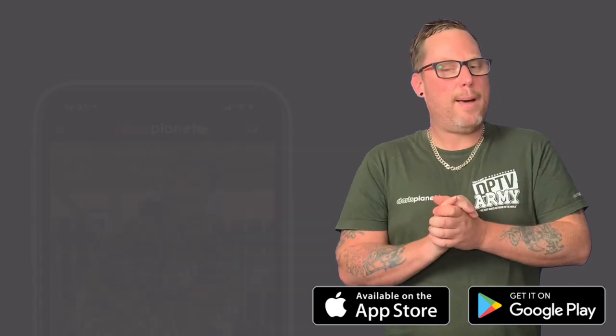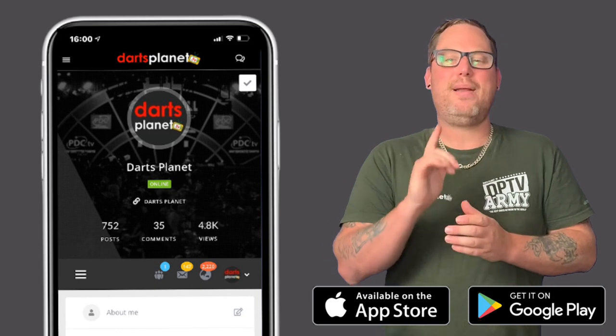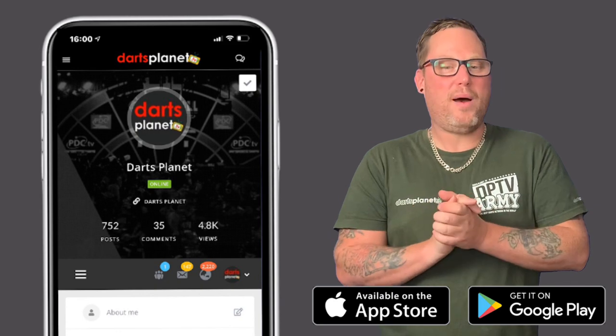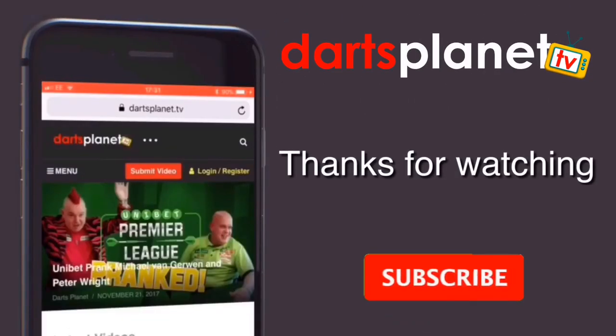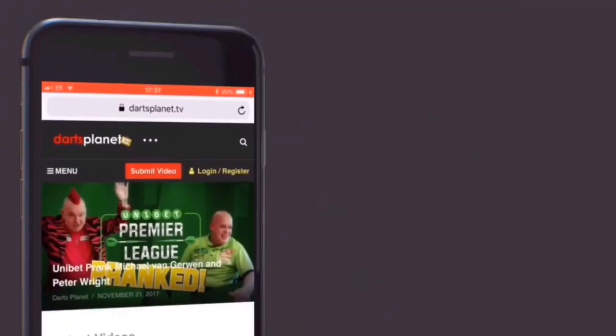So what are you waiting for? It's available on the Apple App Store and Google Play Store and it's 100% free. Remember to hit the like button, subscribe, and turn on the notifications. I hope that you enjoy the app and I'll catch you all next time. Bye!